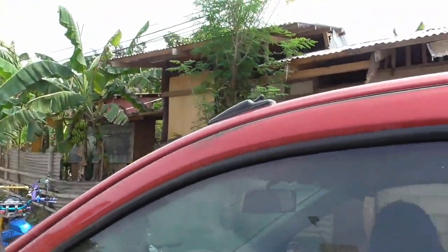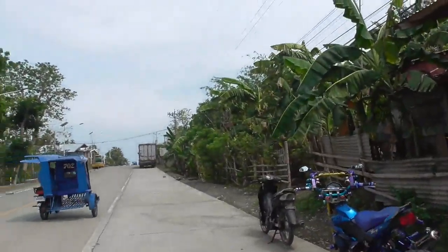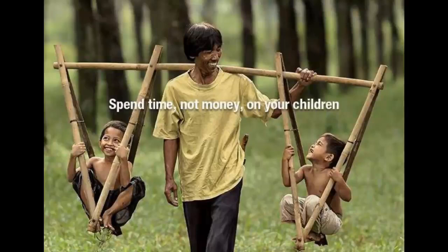Is that your bike? Be safe. Thanks for watching, take care.